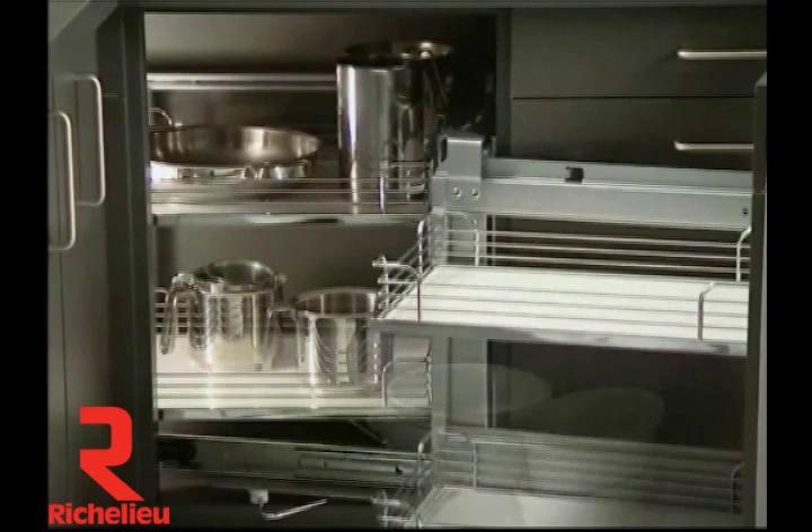They're available in arena shelves or metal baskets for bottom corner cabinets or highboards. With the soft stop damper, you enjoy even greater ease and comfort.